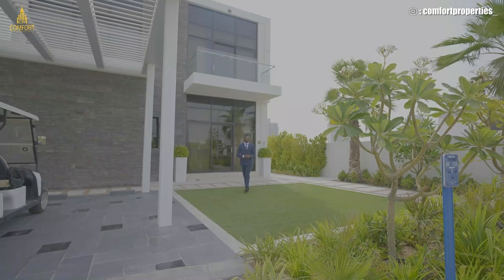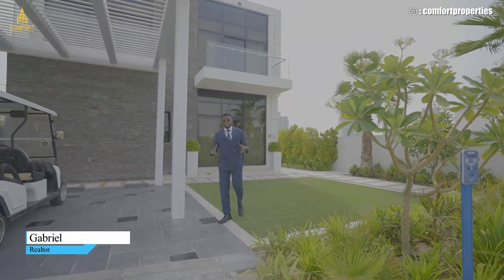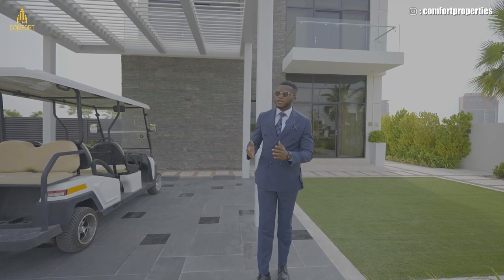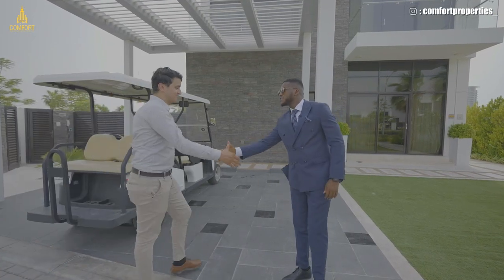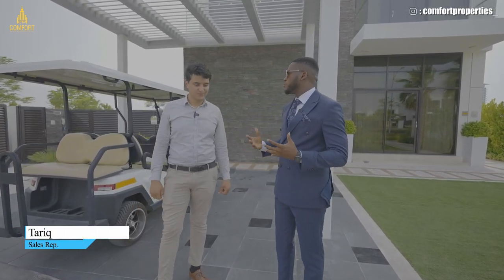Hello everyone, my name is Gabriel from Comfort Properties. Today I'm at Damac, one of the biggest developers here in UAE Dubai, and we'll be doing a tour of this lovely community. Joining me on the tour is Mr. Tariq, one of the sales representatives here at Damac. Hello Mr. Tariq, how are you doing? Good, all right.